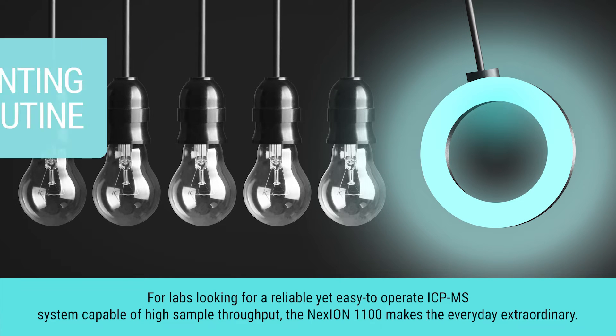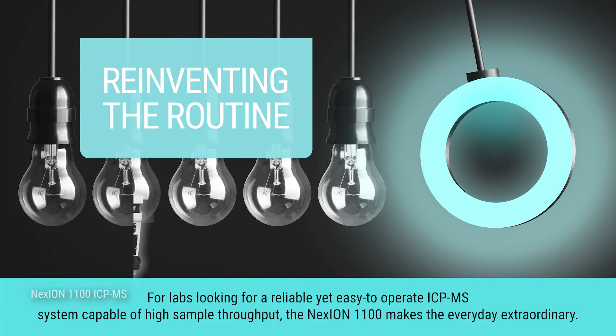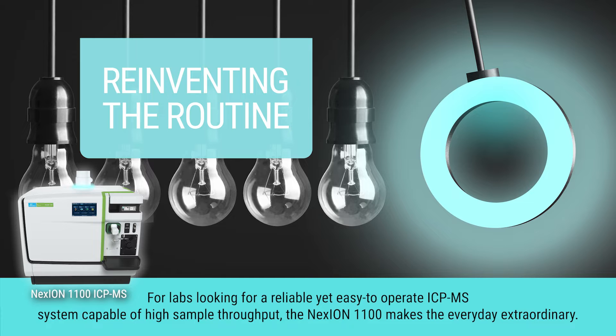For labs looking for a reliable yet easy-to-operate ICP-MS system capable of high sample throughput, the NexION 1100 makes the everyday extraordinary.